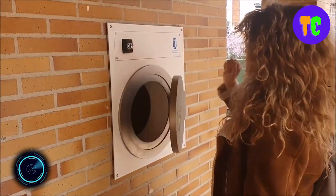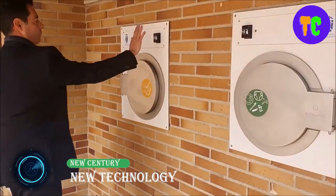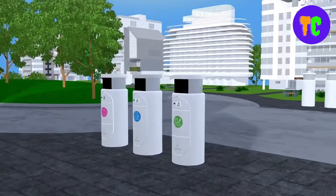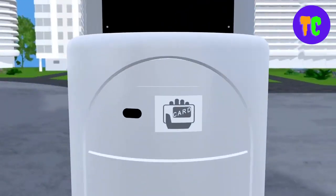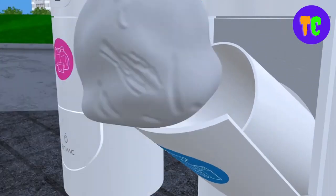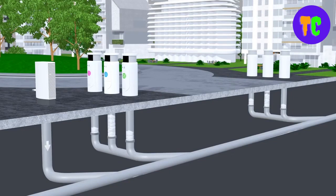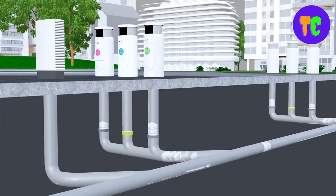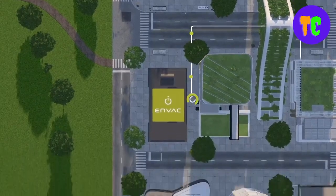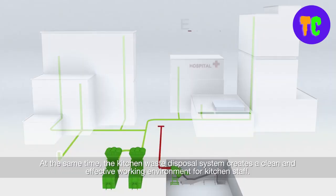This is a cleaner, smarter, and more sustainable waste collection system for future generations. This innovative system makes the urban environment cleaner, healthier, and more sustainable. It reduces air pollution and carbon emissions caused by waste collection traffic, eliminates the smell and mess associated with traditional waste collection, and makes unsanitary waste collection a thing of the past.